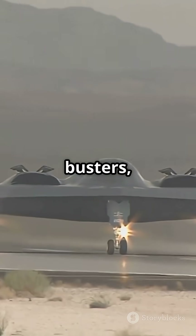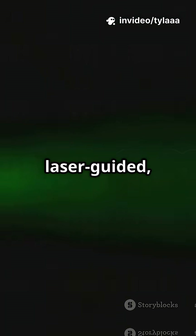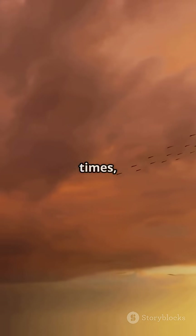Today's Bunker Busters, like the U.S. BLU-109 or Russia's KB-1500 LPR, are laser-guided, can weigh over 3,000 pounds, and can smash through meters of rock or concrete before detonating.